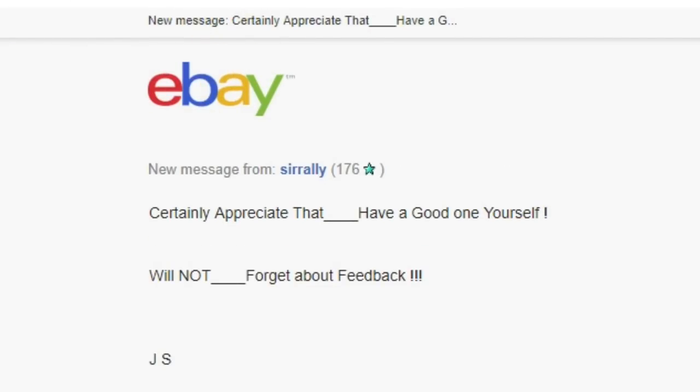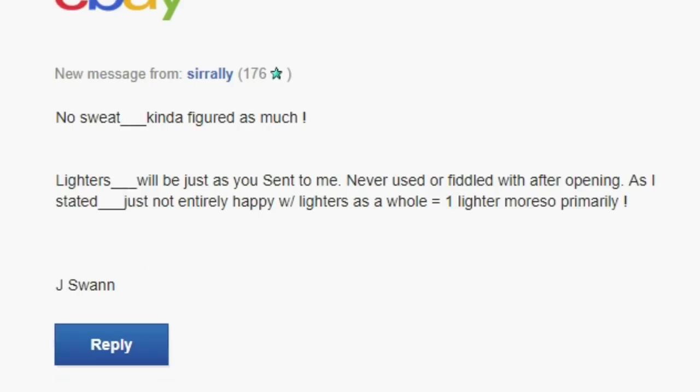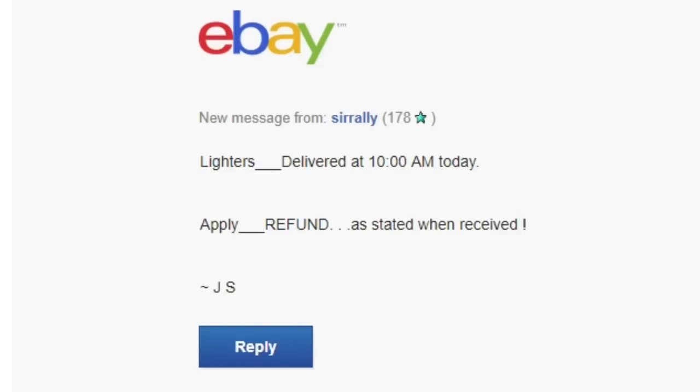Not even a minute after I said 'great, once we get it back we'll issue a full refund,' he sent another message: 'You can just do the refund now if you want — tracking info shows it's in transit on the way.' Literally on a Saturday he wanted a refund while the item was still in transit. I replied saying we can't do that — we'll wait until we get the item back and then be more than happy to refund him.